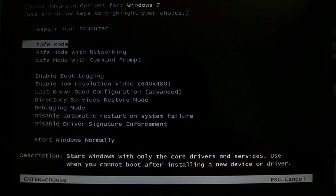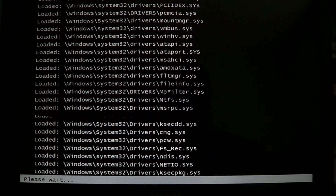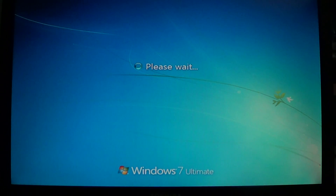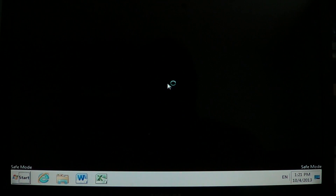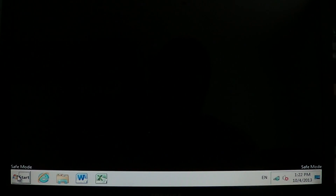Try Safe Mode first. It will bring you into a stripped-down version of Windows with only the essentials loaded — no extra drivers or software. However, on some police scam variants, Safe Mode doesn't work because the scam loads again even in Safe Mode.